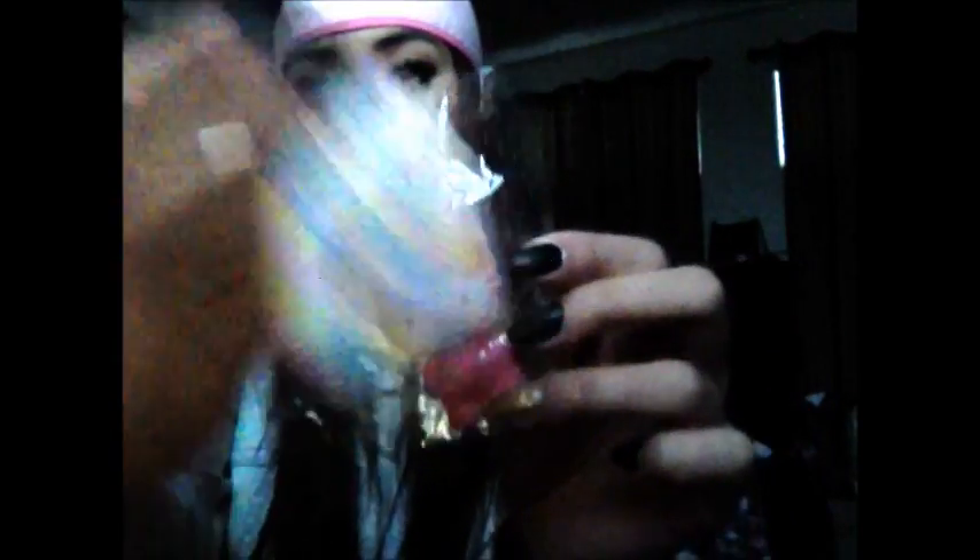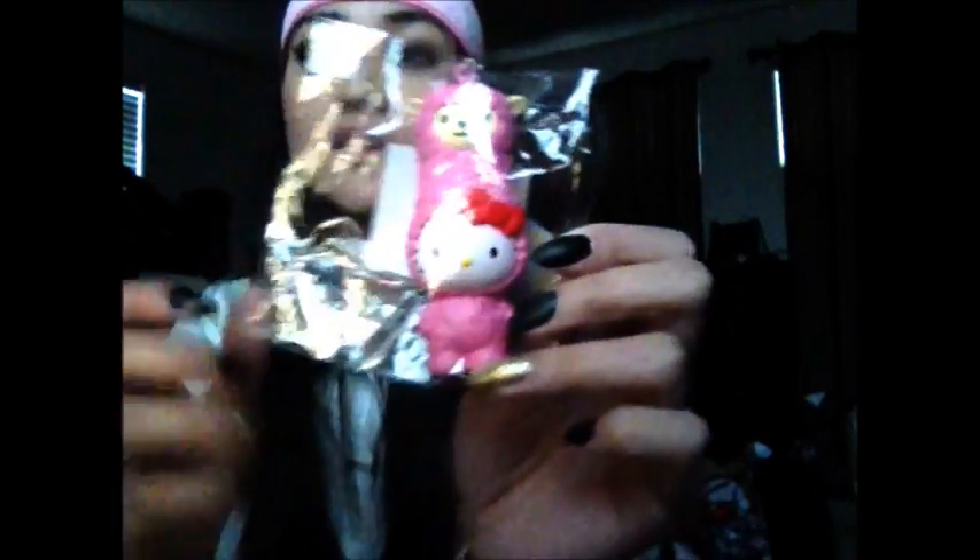The last question is the desert island question, which means if you were to go on a desert island, what squishy would you bring? It would be my Hello Kitty in a pink alpaca costume. I just think it's super adorable, and it's actually a decent size so I would bring it with me. Super squishy and so cute — I love alpacas, they're so adorable. I would bring this one.